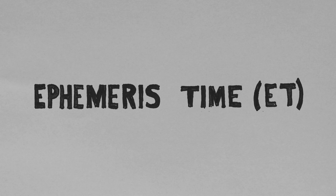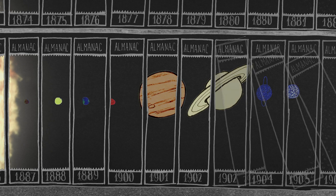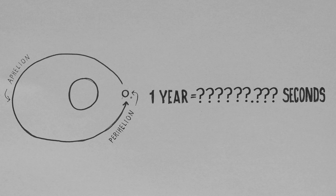Ephemeris time was the first dynamic timescale in history. These were annual almanacs with predictions of celestial bodies' orbital positions. Today, these estimations serve as backup solutions to GPS data. Time, and the second in particular, was now defined from a single law of gravity — in other words, measured against the year.